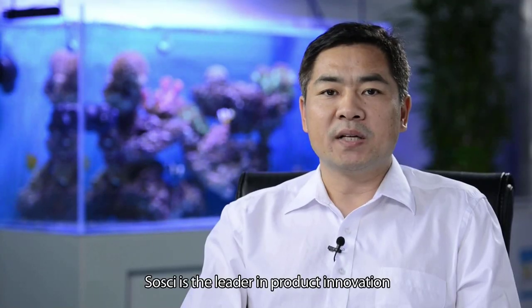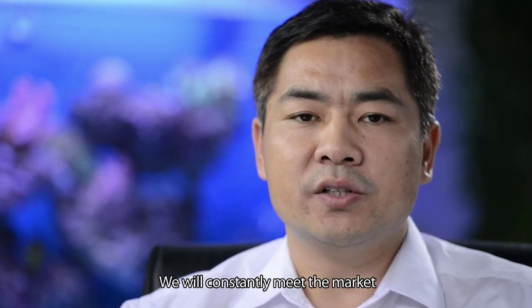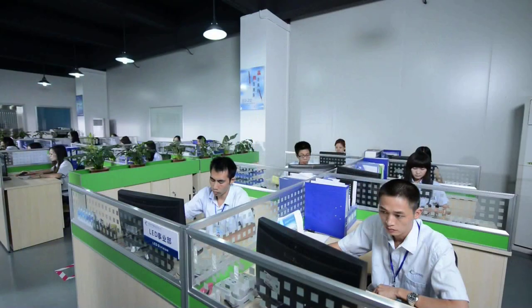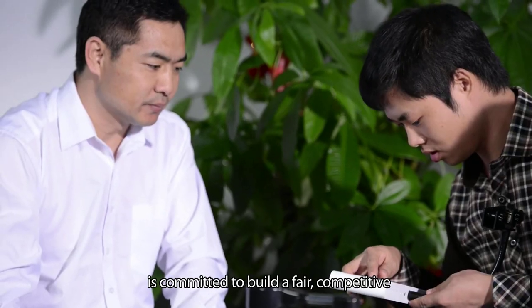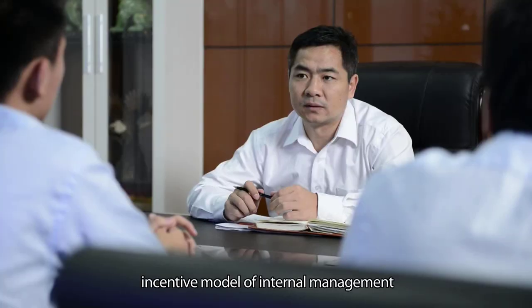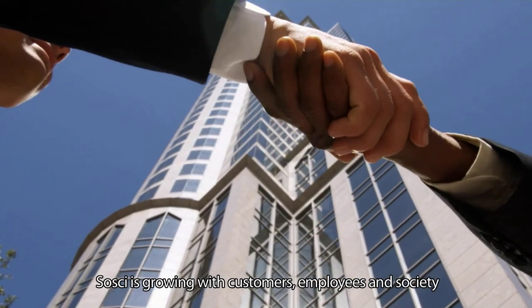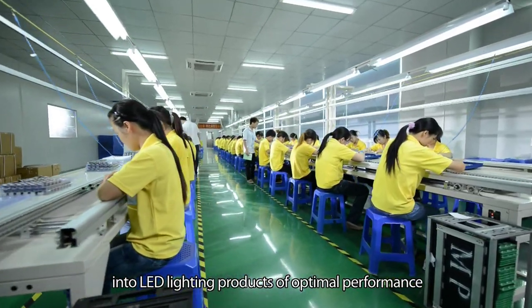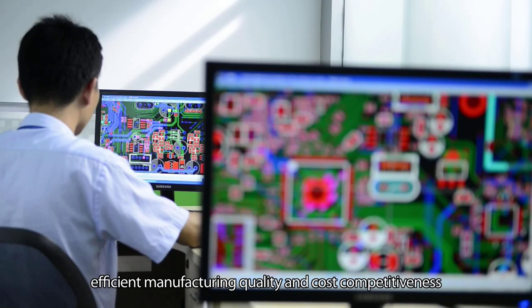Sousai is the leader in product innovation. Our commission is to create a better user experience. We will constantly lead the market with brand new design and a unique system. We practice using talented people as our human resources management concept, and are committed to building a fair, competitive, incentive model of internal management. Sousai is growing with customers, employees, and society. We design and develop to convert the latest technology into LED lighting products of optimal performance, understand customer requirements and market trends and respond promptly, with efficient manufacturing quality, cost competitiveness, and continuous innovation.